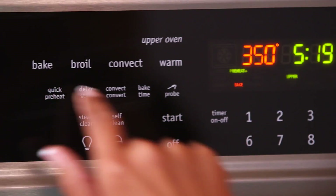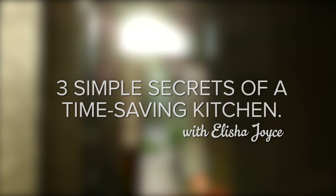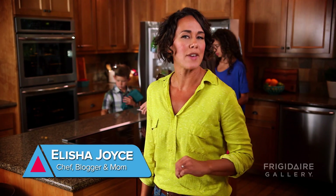I'm Alisha Joyce and I am so excited that you are here with me. This is my kitchen. Let's get cooking and save some time while we do it. Here are three Joyce Family kitchen time-saving tips for you.